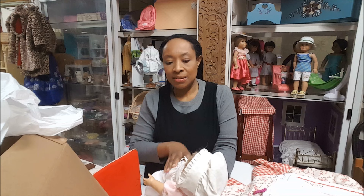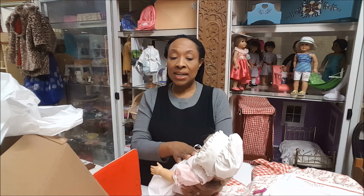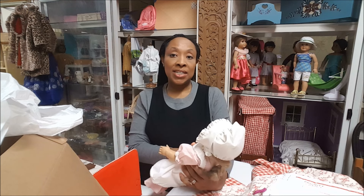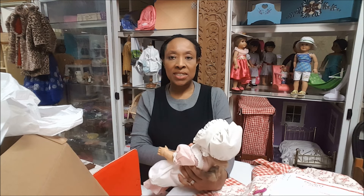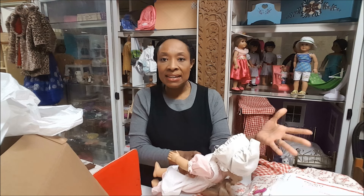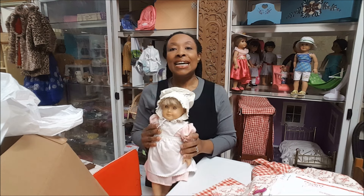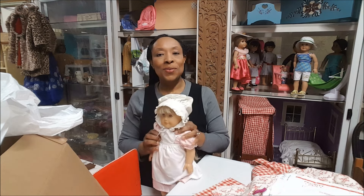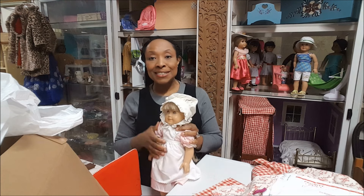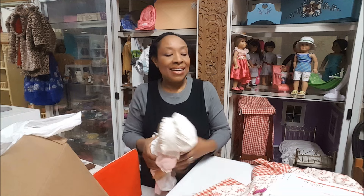Now I'm going to think about it. If it was not Pleasant Company — if it was Mattel — it has American Girl on the back, I would definitely get the eyes fixed. I think the way they fix the eye is just replace the head. I might just keep her the way she is with the funky silver eye, but for now I am over the moon.